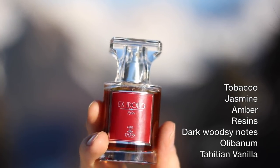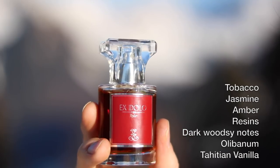Let's have a look at the notes. We have tobacco, amber, resins, dark woodsy notes, olibanum, and Tahitian vanilla.